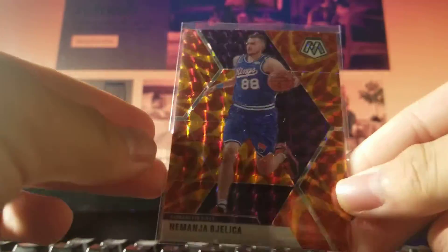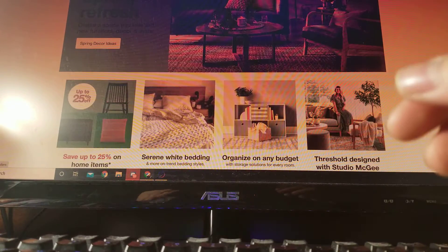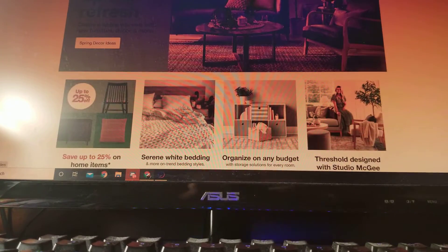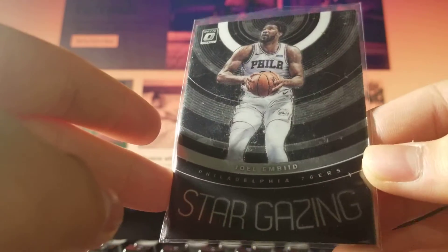Mania Bieliitza Mosaic Orange Reactive — 50 cents. Garrett Temple Select 17-18 out of 75 — 50 cents. And Joel Embiid Stargazing Optic — 50 cents.